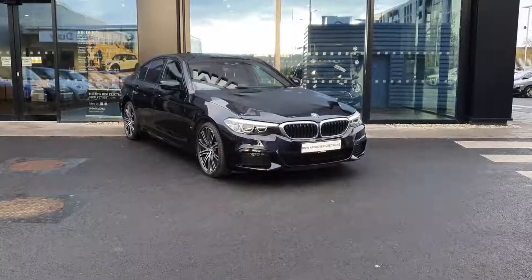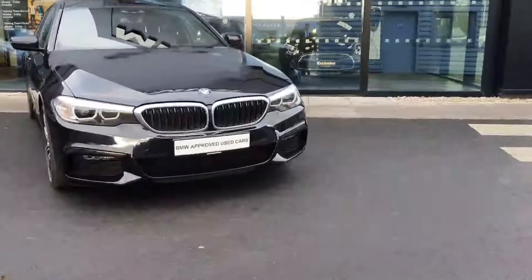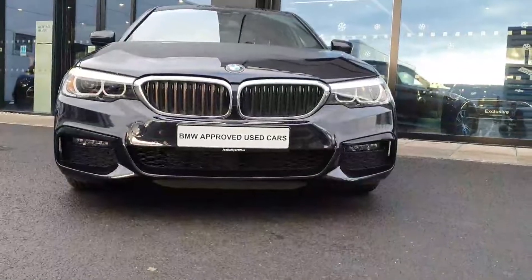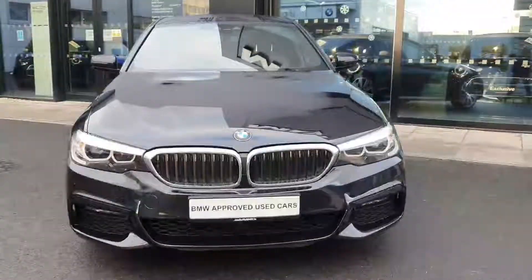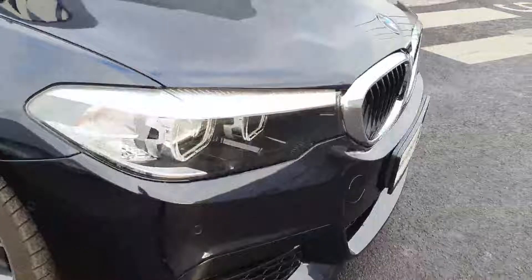Good morning folks, it's Ciaran here from Joe Duffy BMW in Charlestown. Today I have you a beautiful 530e finished in carbon black — it looks very well on this car. Moving around to the front, you've got the integrated fog lights in the sports bumper, the BMW signature kidney grills, and over to the side you have your BMW LED daytime running lights.